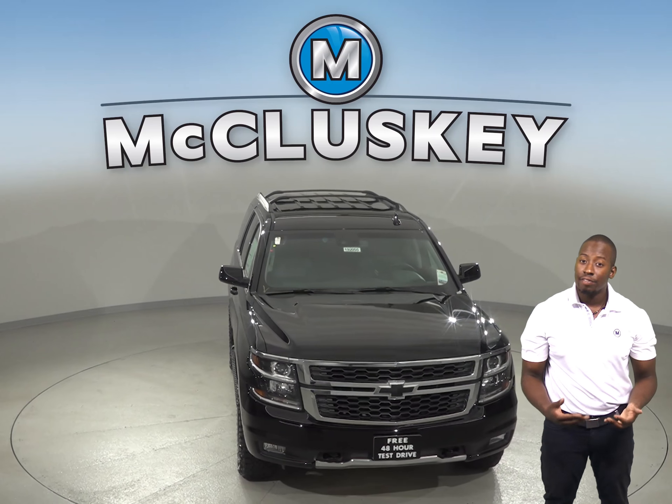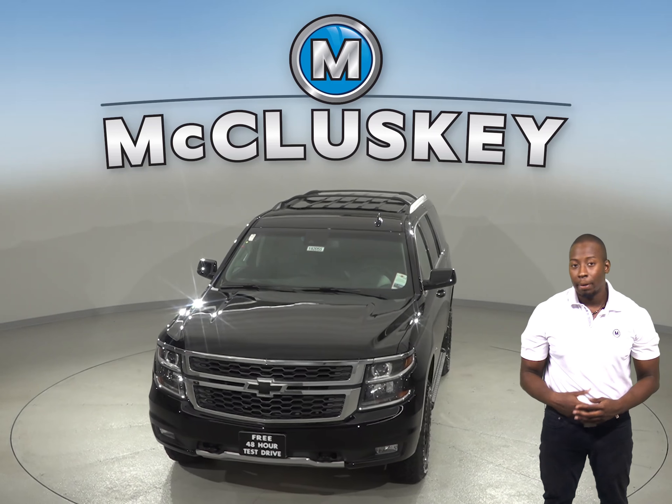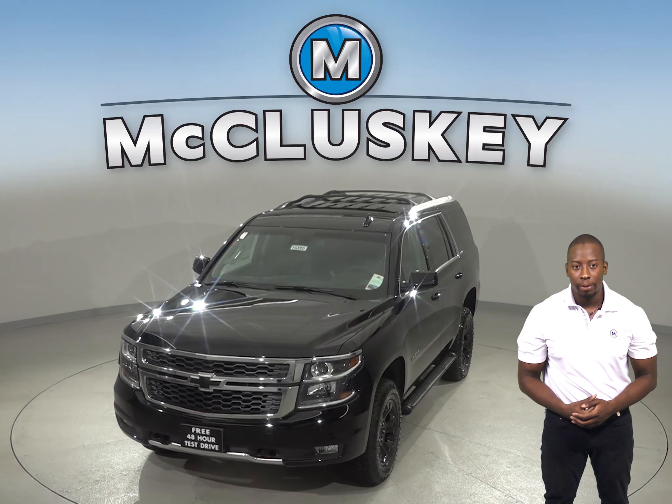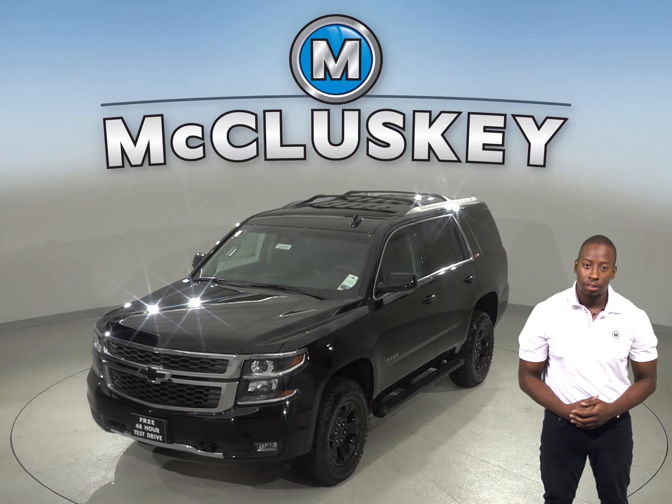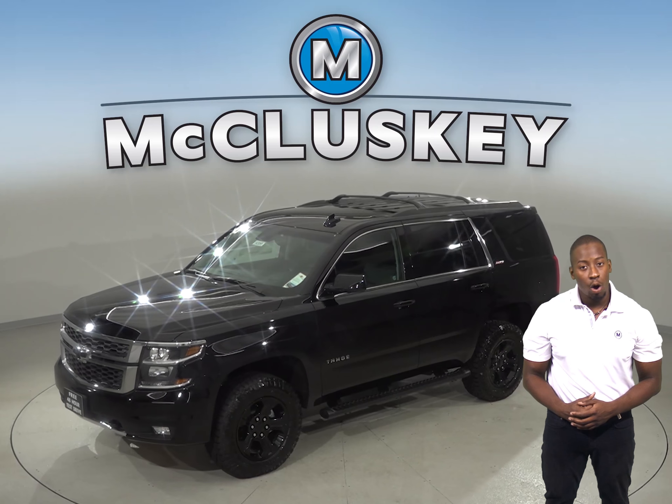For better traction, the Chevrolet Tahoe has larger standard tires than the Buick Enclave. For better ride, handling, and brake cooling, the Chevrolet Tahoe offers optional 22-inch wheels. The Buick Enclave's largest wheels are only 20 inches.